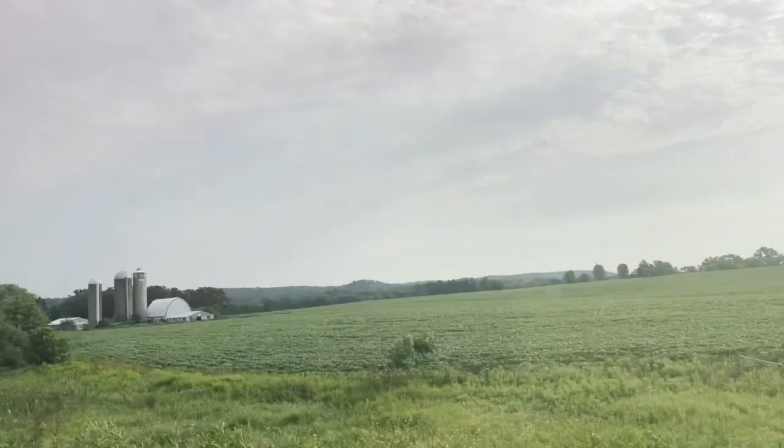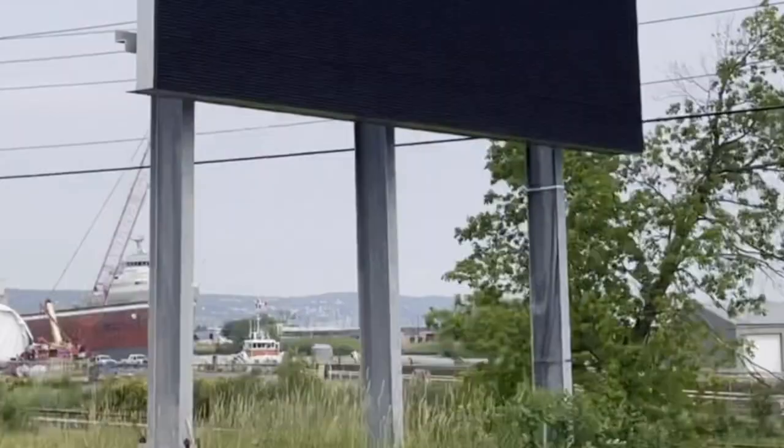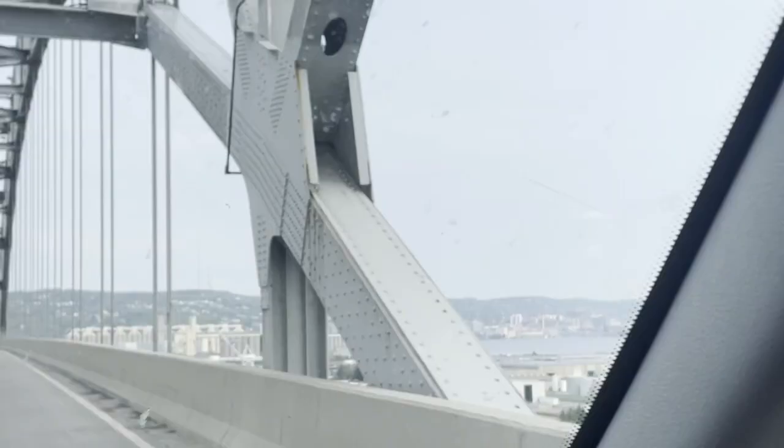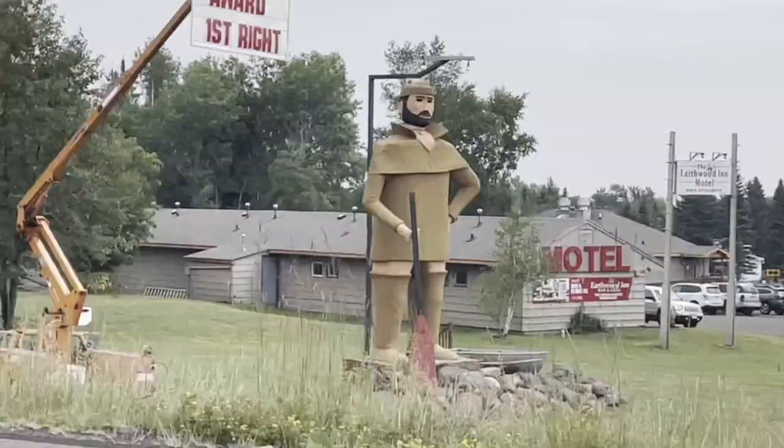Hey, welcome back to the channel. My name is Kyle Martin. Autumn is here, but we wanted to take this time to upload our big summer trip painting video. In this video we're going to have a few painting sessions: the first one from the Split Rock Lighthouse on the shores of Lake Superior in Minnesota, then we head into Bayfield for a couple of paintings, and finally we wind up at the Pictured Rocks National Lakeshore in the Upper Peninsula of Michigan.